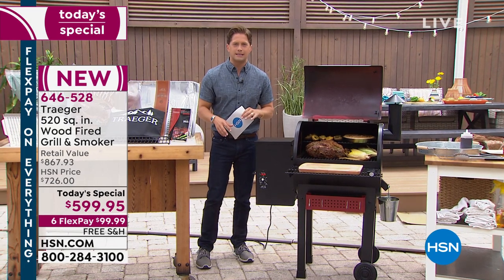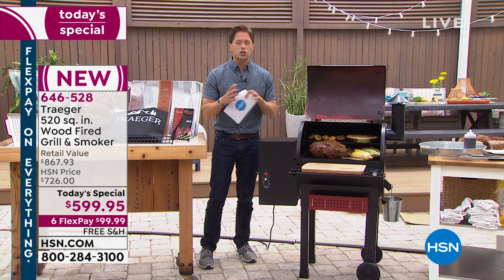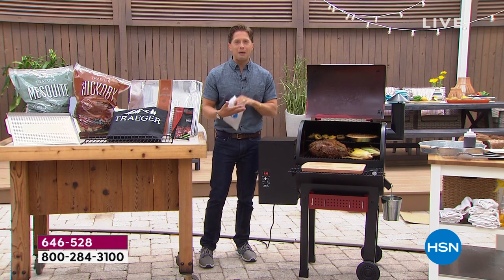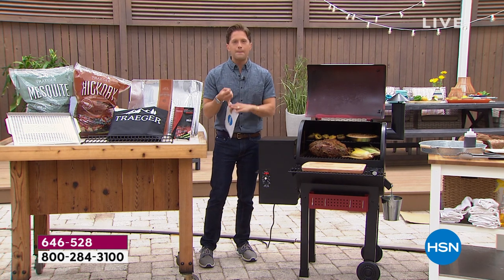Get rid of the sad old propane tank. Stop babysitting the high-flame charcoal. Traeger has changed the way we think about outdoor grilling to do it all in one way through wood pellet smoke. That one-of-a-kind taste difference that the pitmasters use,